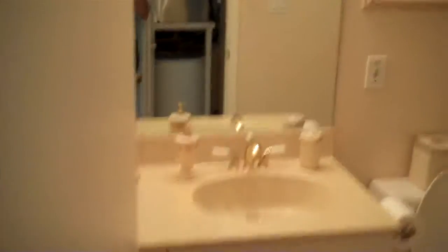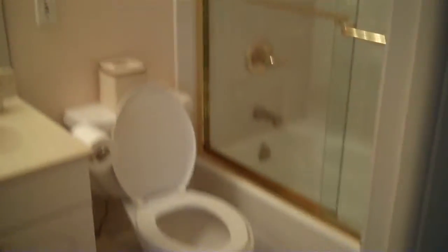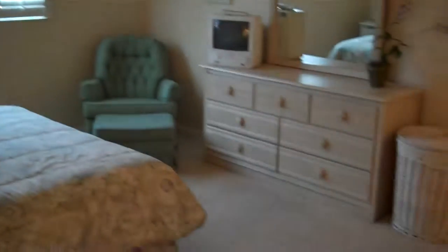And the main bathroom. And this is the master bedroom. And the master bath.